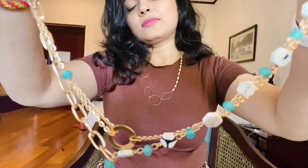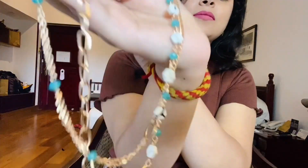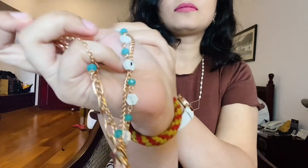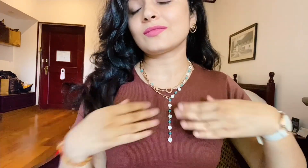Next, I have purchased some neck pieces. This one is in blue and white color — it is a very good one. I have also purchased a layered neck piece — it is a combination of gold, and look-wise it is very stylish. This is the latest collection.